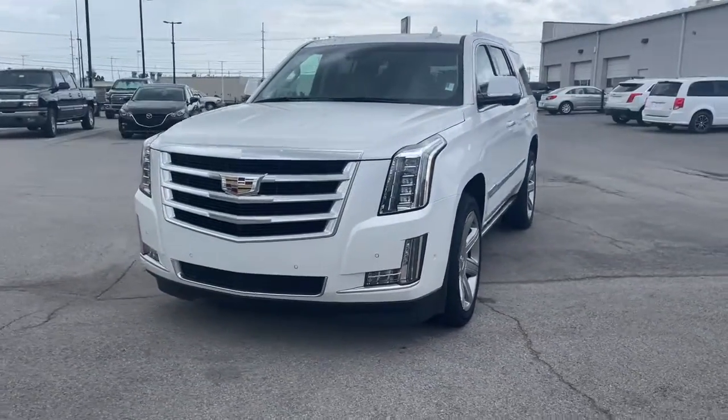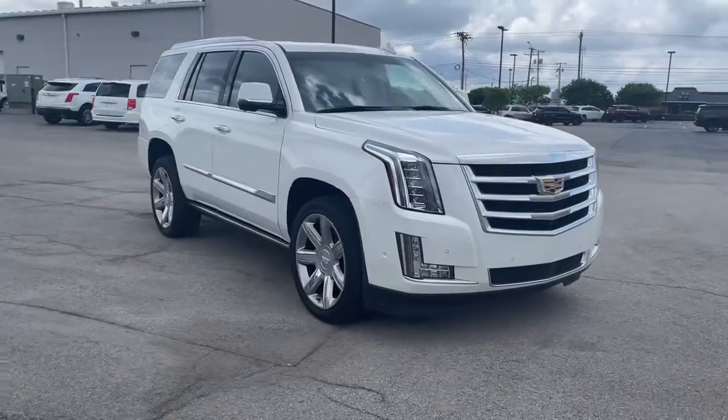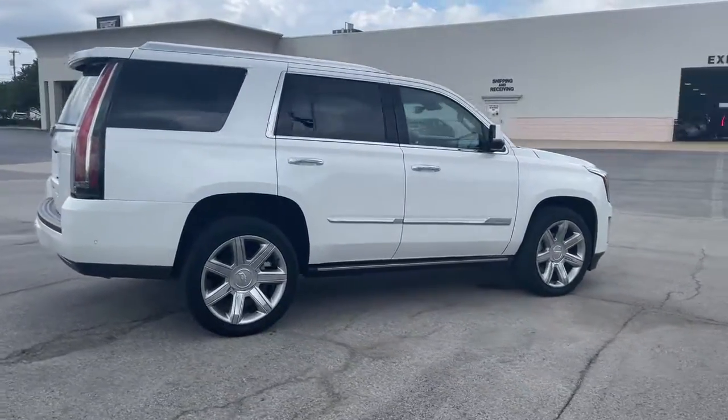Get acquainted with the 2018 Cadillac Escalade. This vehicle still has fewer than 30,000 miles on the clock, so it won't last long. Make the most of every drive when you travel in modern style and comfort.